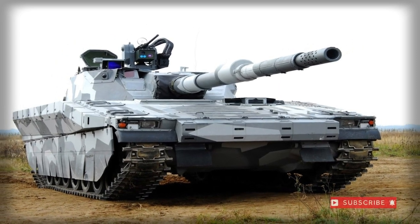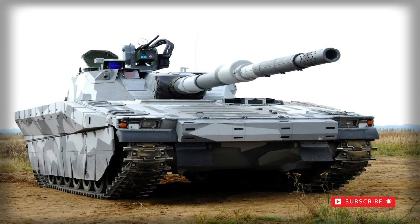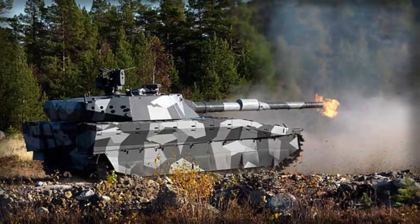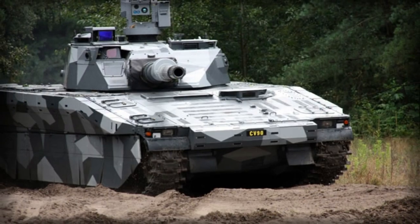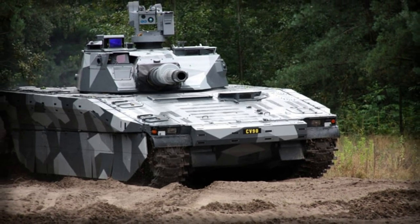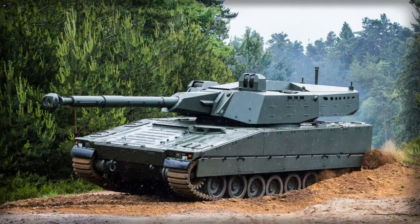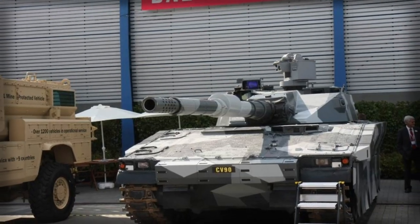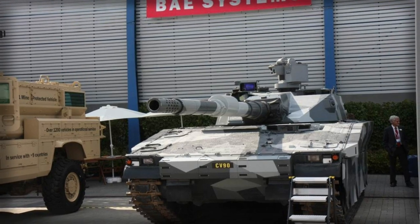The CV90120T is related to the Swedish family of armored vehicles known under the collective designation of Combat Vehicle 90. The CV90120T is essentially based on a modified version of the CV90 Armored Fighting Vehicle chassis, and as its own designation suggests, it is fitted with a 120mm main gun and is formally classified as a light tank.